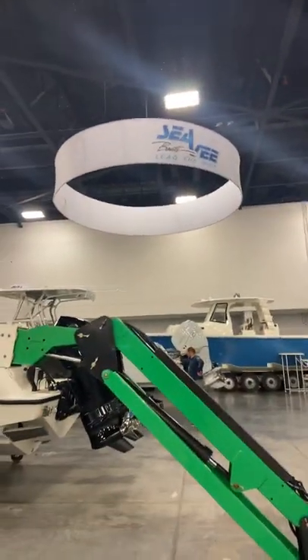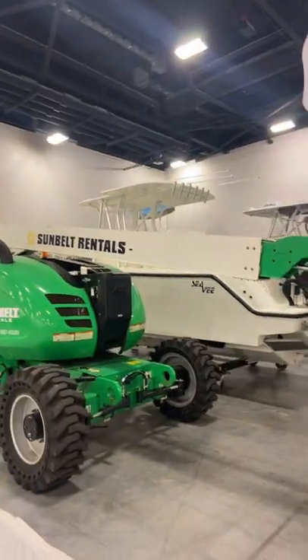A little bit of behind the scenes here — we're at the CV booth at the Miami International Boat Show 2022. We've got Robalo right next door.